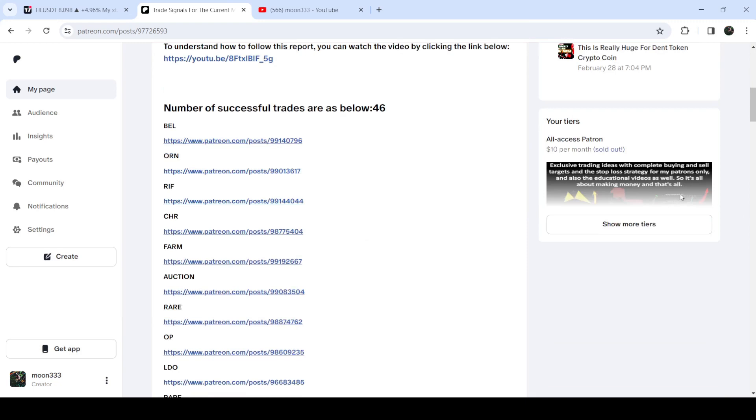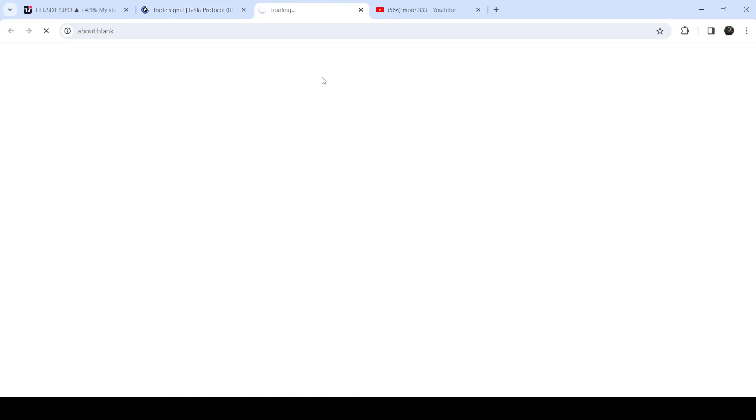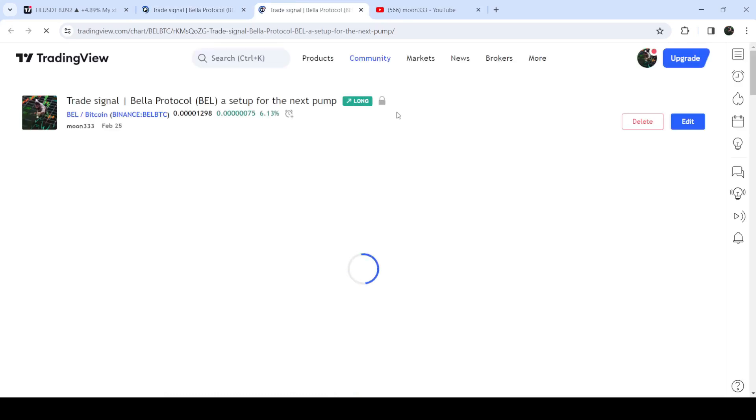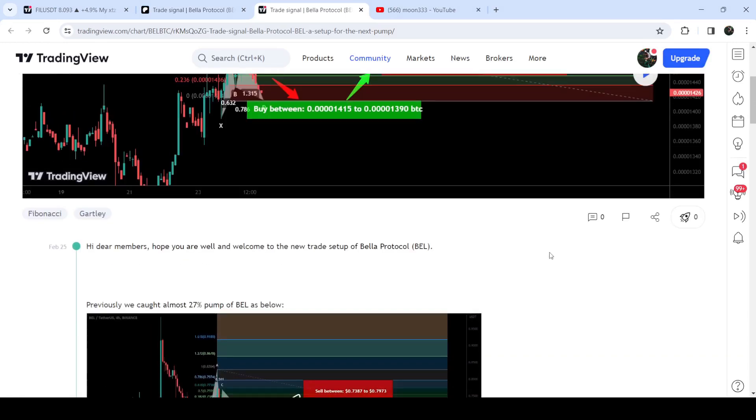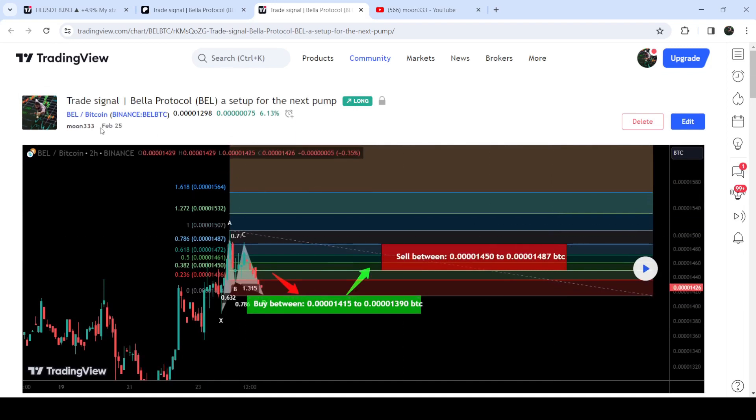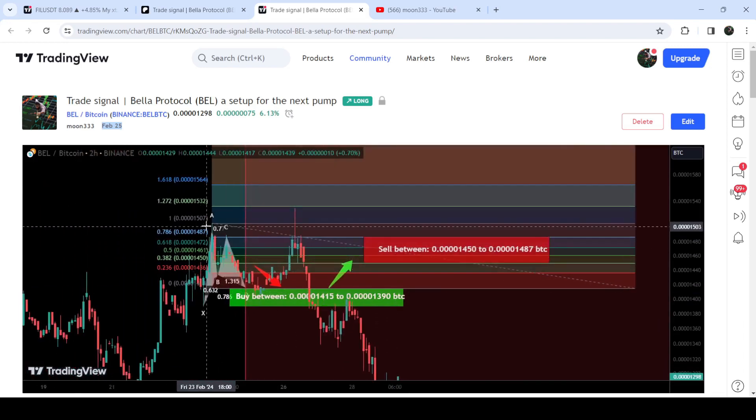If you'd like to verify any trading signal — like the trade setup for Bella Protocol — you just need to click the link for the trade setup and it will take you to the TradingView chart, where you can see the complete setup including the buying range and sell targets. You can also see when I shared the signal; in this case it was shared on the 25th of February 2024. Clicking the play button shows how the price moved up from the buying zone after first dipping into it, followed by a very powerful pump.